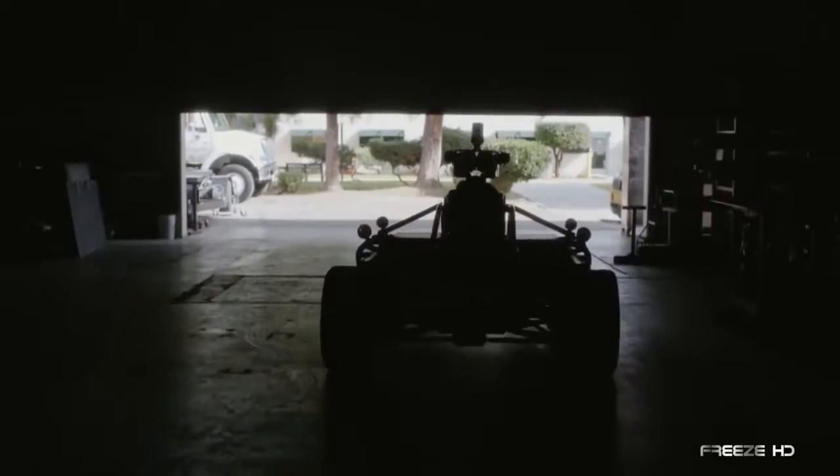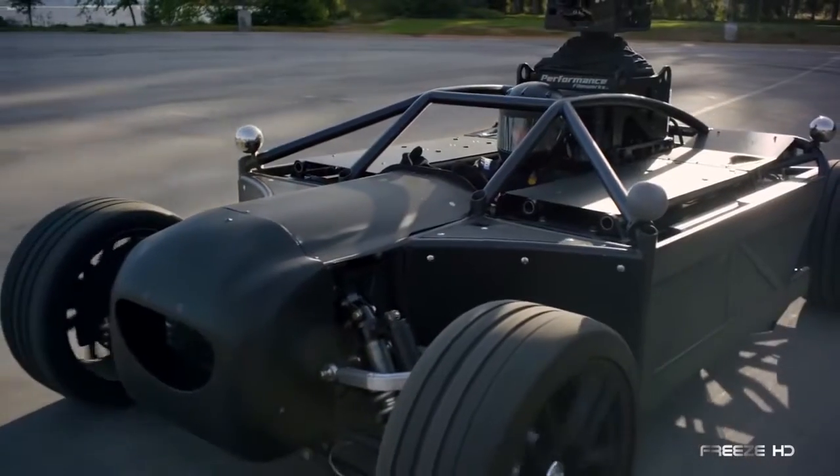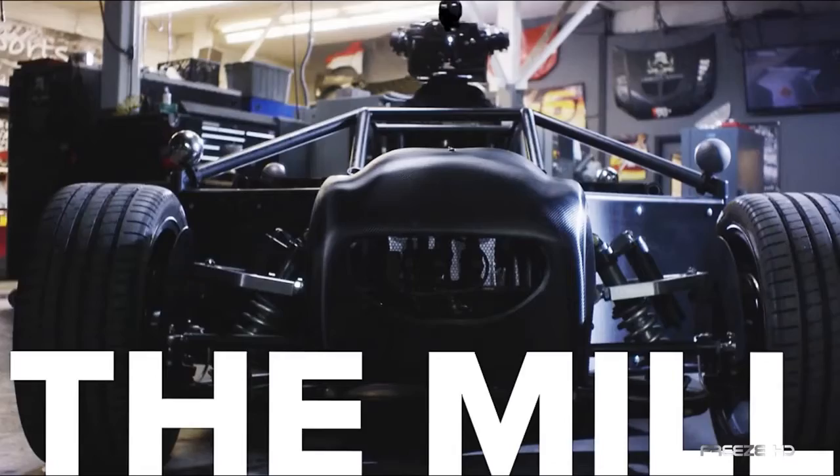The last time you watched an automobile commercial, the car you saw on the screen might have actually been this. Introducing the Mill Blackbird from British technological arts company The Mill.